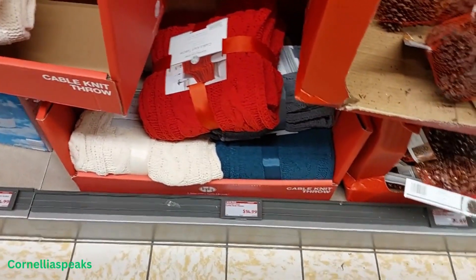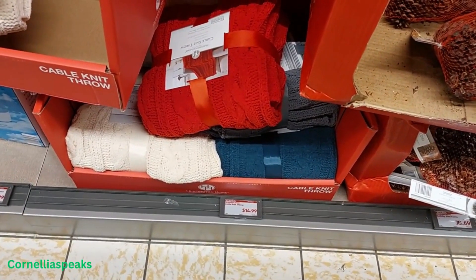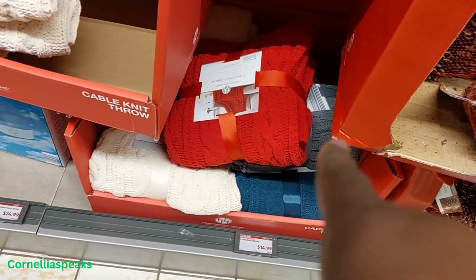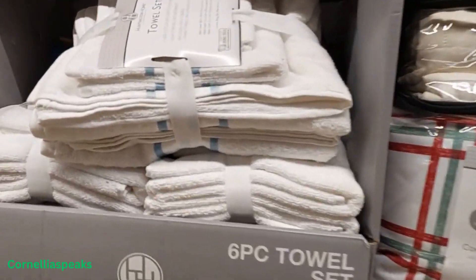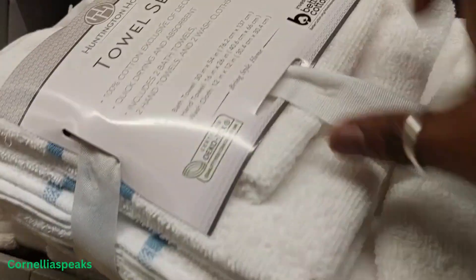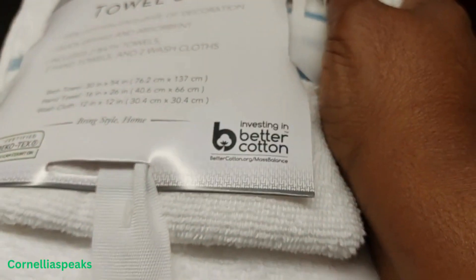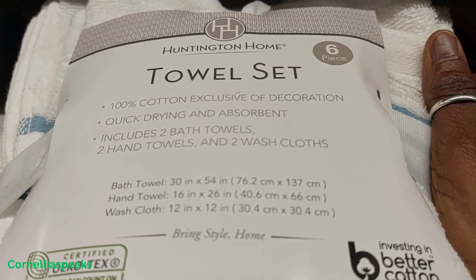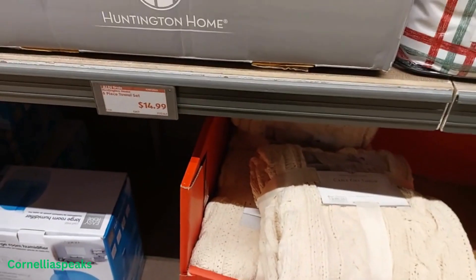I see a cable knit throw for $14.99 — basically red, white, blue, and gray. There's a gray one right over there. I see a towel set — you get six pieces — and these are $14.99.